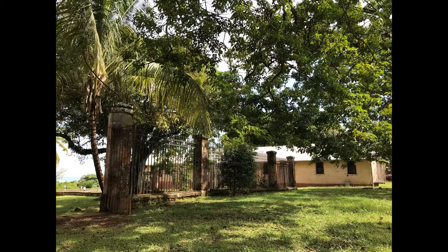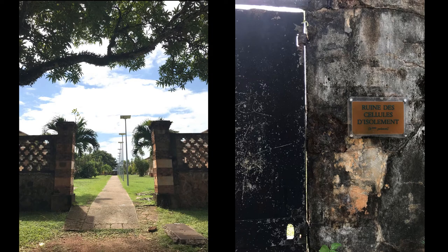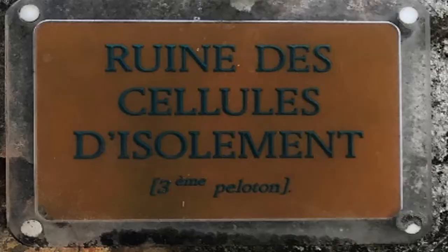On the right it says solitary confinement cells, and it was for those who had escaped or who had committed crimes on the island. As a punishment, they were taken to those dark cells for years with no one to talk to. Even the security guards who brought them food were not allowed to talk to them. The prisoners were given soup and bread every three days. This was like torture, since they were convicted to death anyway. And when they came out, they had to face the guillotine.